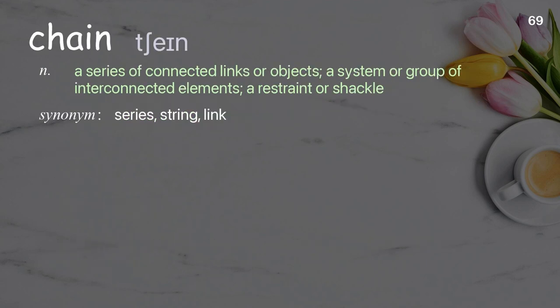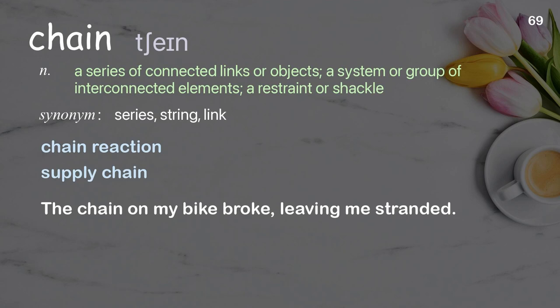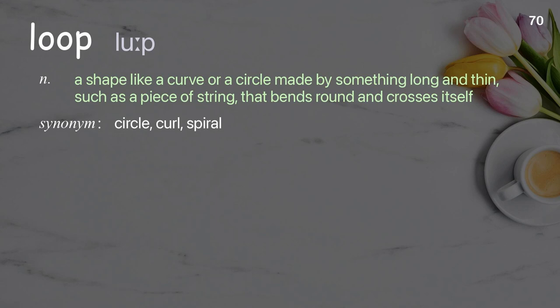Chain: a series of connected links or objects; a system or group of interconnected elements; a restraint or shackle. The chain on my bike broke, leaving me stranded.